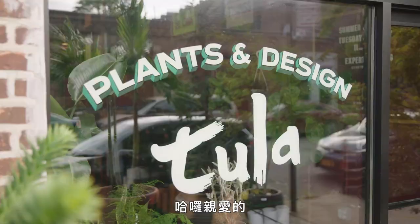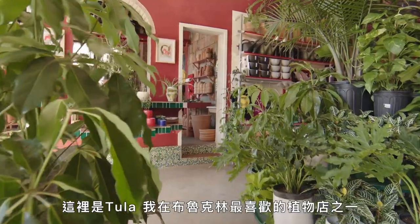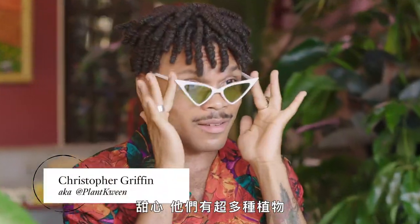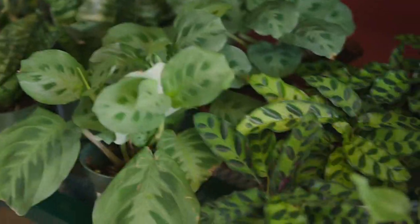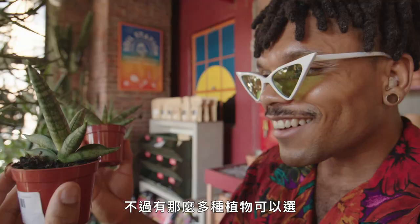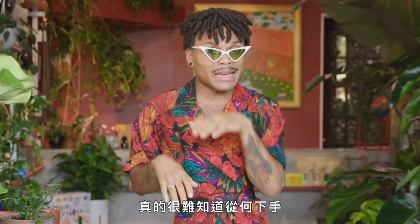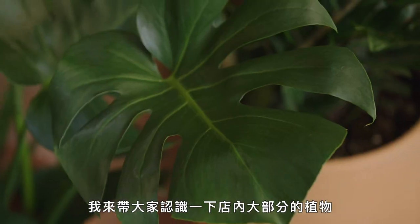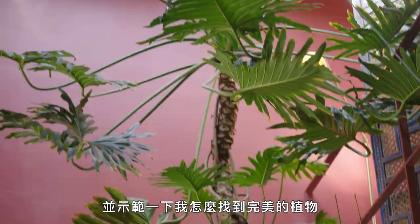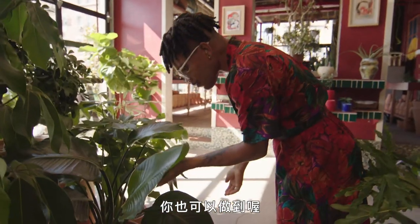Well, hello, darling. This is Tula, one of my favorite plant shops in Brooklyn. And honey, they have a lot of plants. But with so many green girls to choose from, it can be hard to know where to start. I'm going to walk you through almost every plant in this store and show you how I shop for the perfect green girl and how you can too.